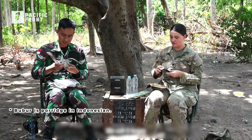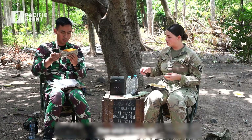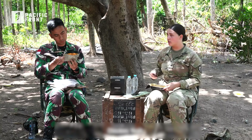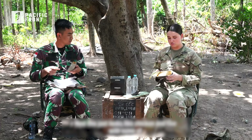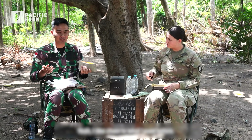It looks like what Indonesians call 'bubur.' Inside there is some corn. It's just a bunch of mixed vegetables, chicken, and some rice. This just looks like chicken and rice with some sort of sauce — like Chinese food as I said before.